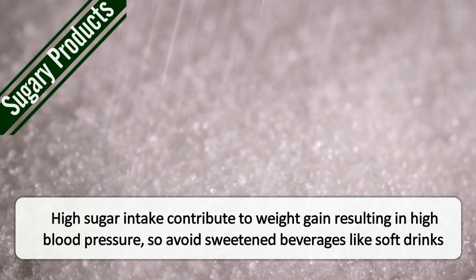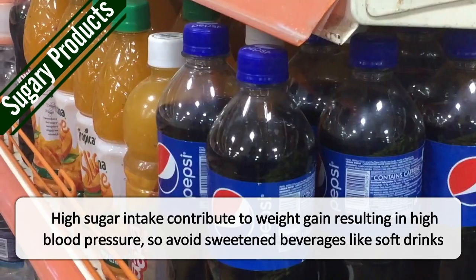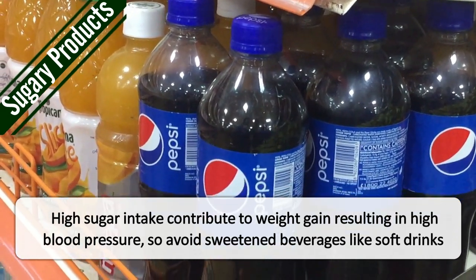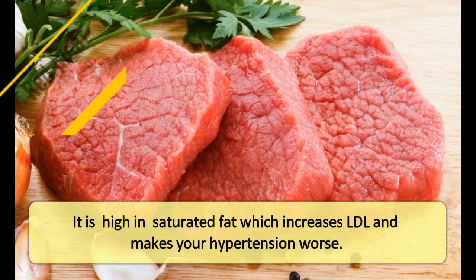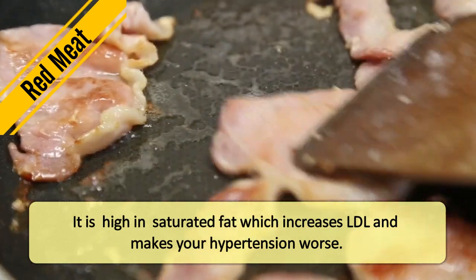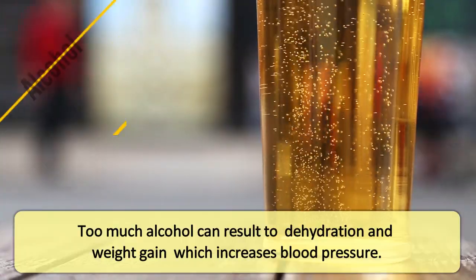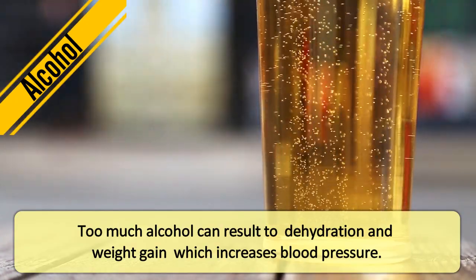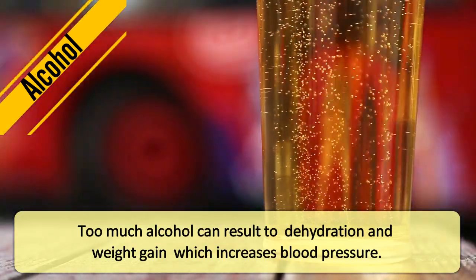Sugary products. High sugar intake contributes to weight gain, resulting in high blood pressure, so avoid sweetened beverages like soft drinks. Red meat. It is high in saturated fat, which increases LDL and makes your hypertension worse. Alcohol. Too much alcohol can result in dehydration and weight gain, which increases blood pressure.